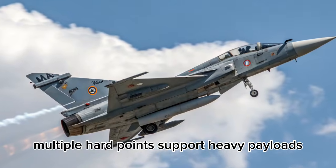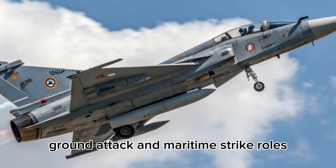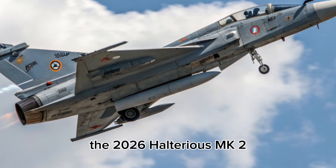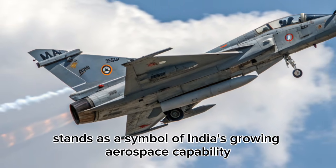Multiple hardpoints support heavy payloads, enabling the aircraft to switch seamlessly between air defense, ground attack, and maritime strike roles. The 2026 Tejas MK2 stands as a symbol of India's growing aerospace capability.